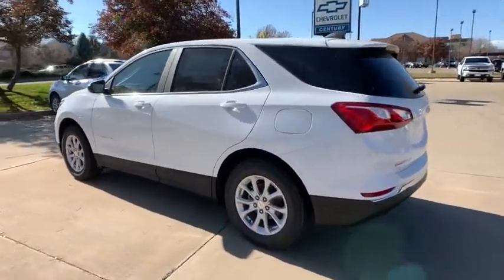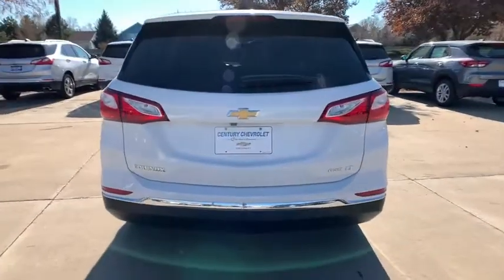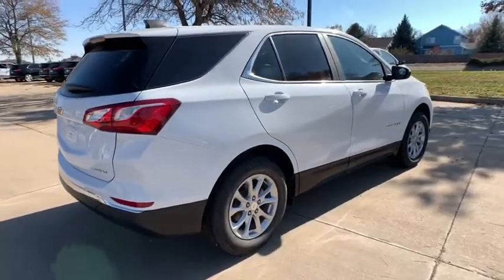Here are some of this vehicle's great options: traction control, remote start, dual airbags, power steering, alloy wheels, four-wheel disc brakes, universal garage door opener.